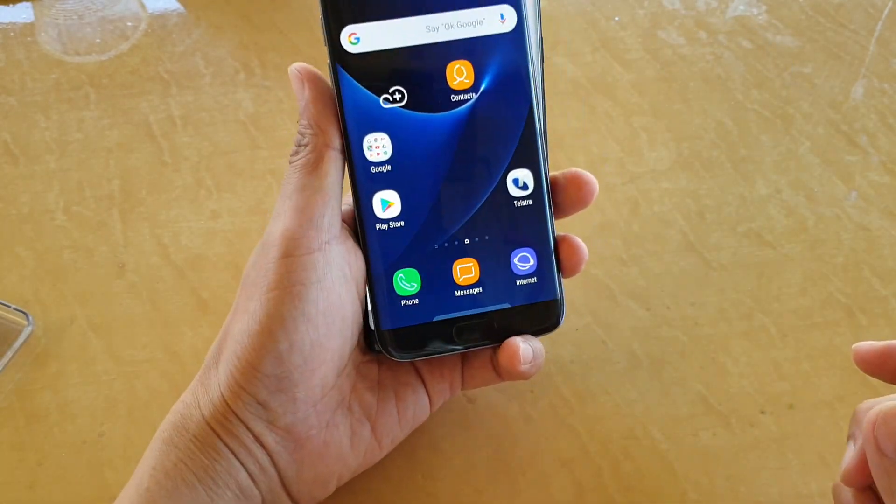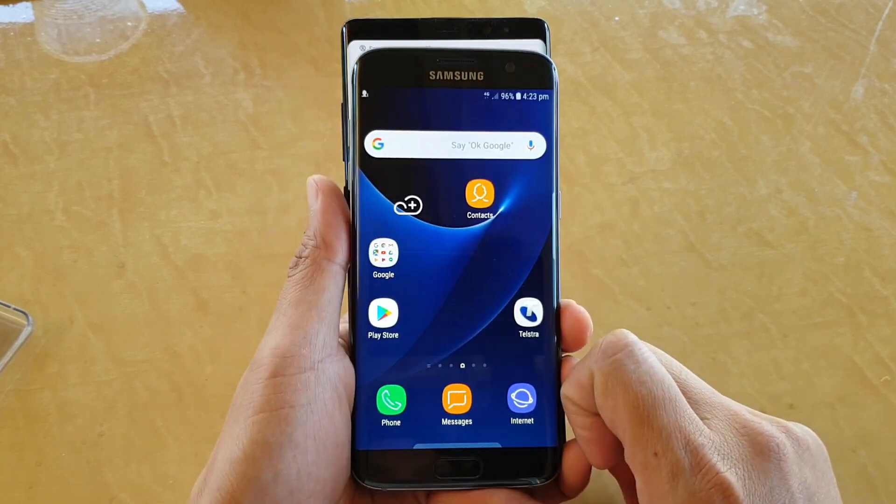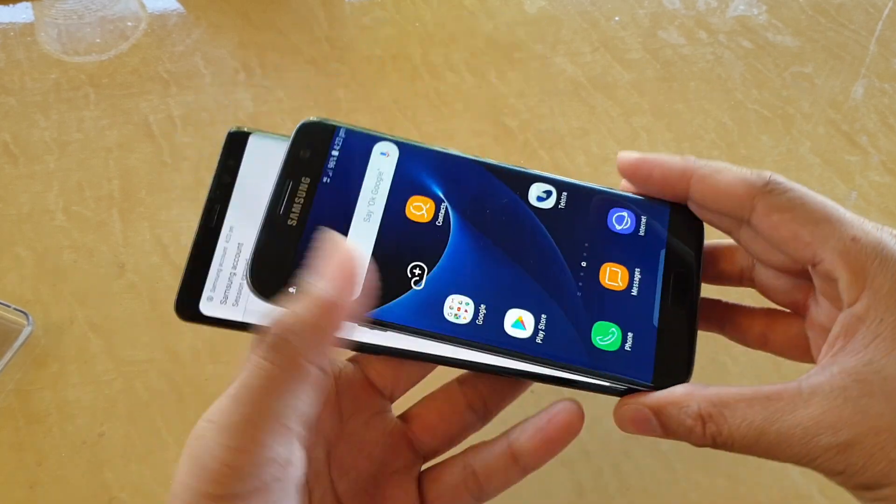So when holding in my hand, on one hand like this, this is what it looks like. Sideway, and this is what it looks like sideway.